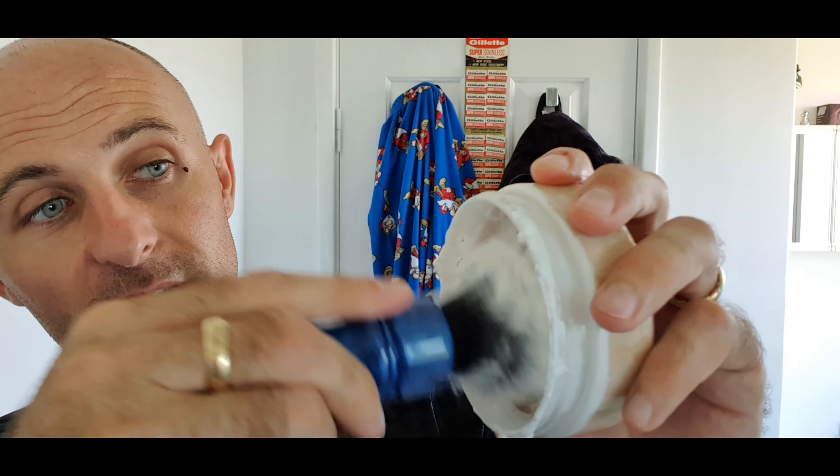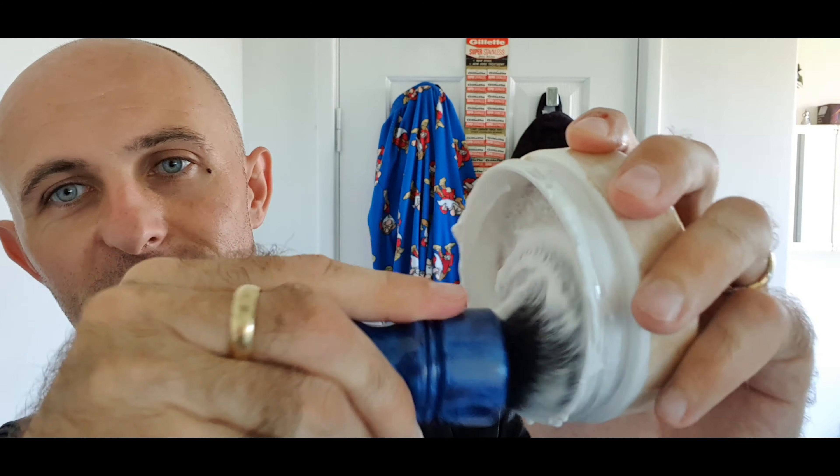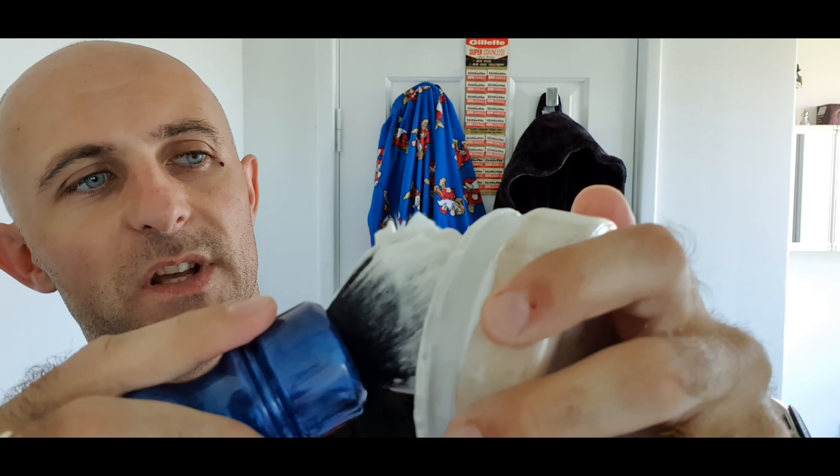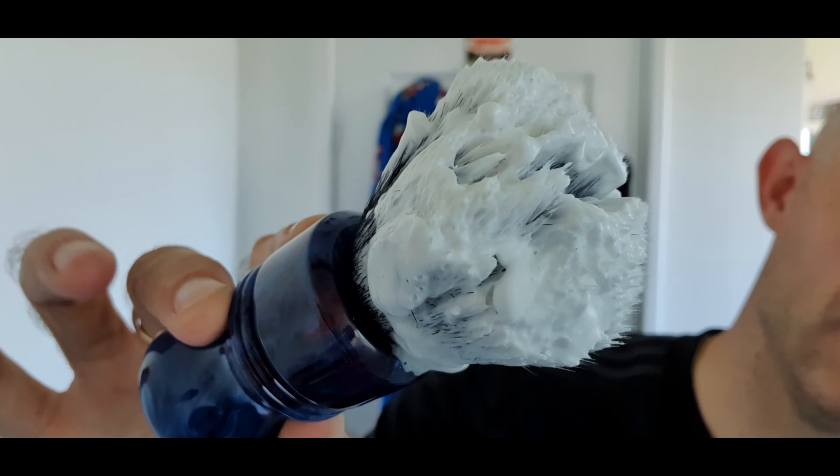I'm just going to dip the tips and load just a little bit more, just for the sake of it. Scent strength on this is a good five, maybe even a six — it's got great scent strength. It loads really easy, you don't need loads of it — I just load heavy. So that's what I'm going to use for the head shave. I may even just stick to the same load and add a little bit more for the face shave.